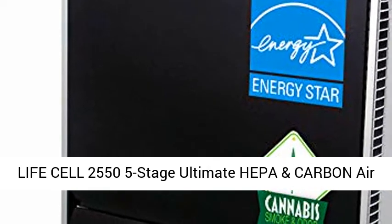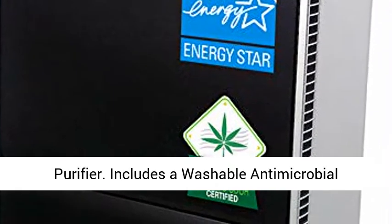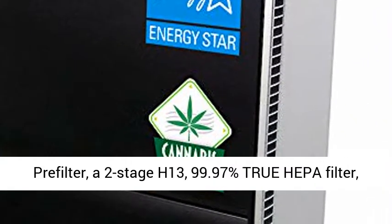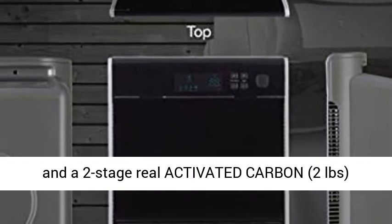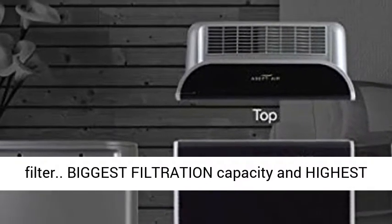Life's L2555 Stage Ultimate HEPA and Carbon Air Purifier includes a washable antimicrobial pre-filter, a two-stage H13 99.97% true HEPA filter, and a two-stage real activated carbon, two pounds, filter.